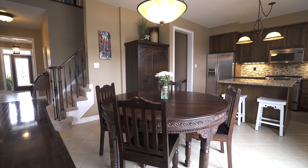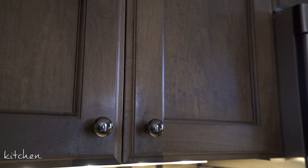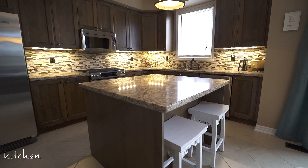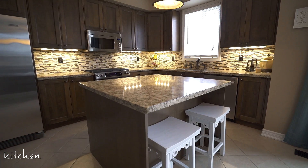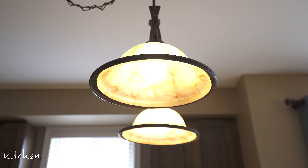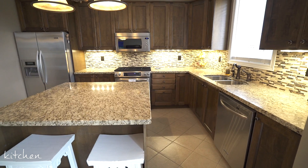Look at this kitchen — it's spectacular. The upgraded maple cabinetry is stylish while the mosaic backsplash and granite countertops add a modern flair. With plenty of storage options and prep space, this kitchen is every foodie's dream. Stainless steel appliances add the finishing touches.